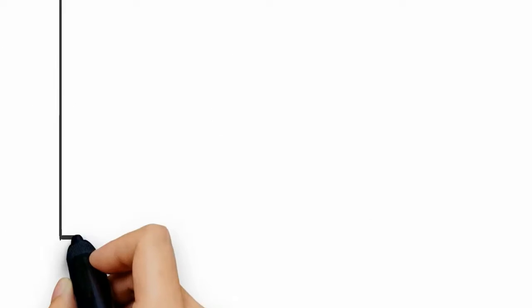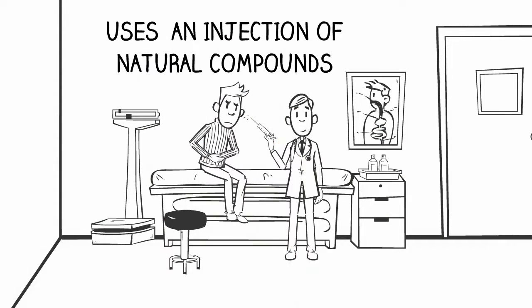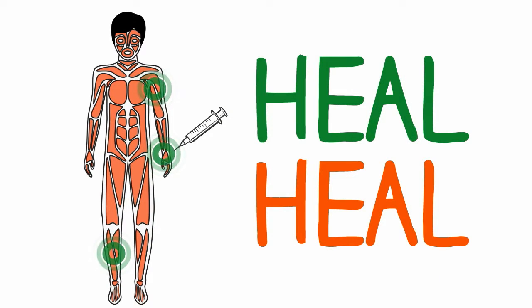What is prolotherapy? This is a type of regenerative medicine that uses an injection of natural compounds into the injured area, so as to initiate wound healing, much like a scab that heals skin. These compounds work by telling your own body to regenerate connective tissue, ligament, and tendons.